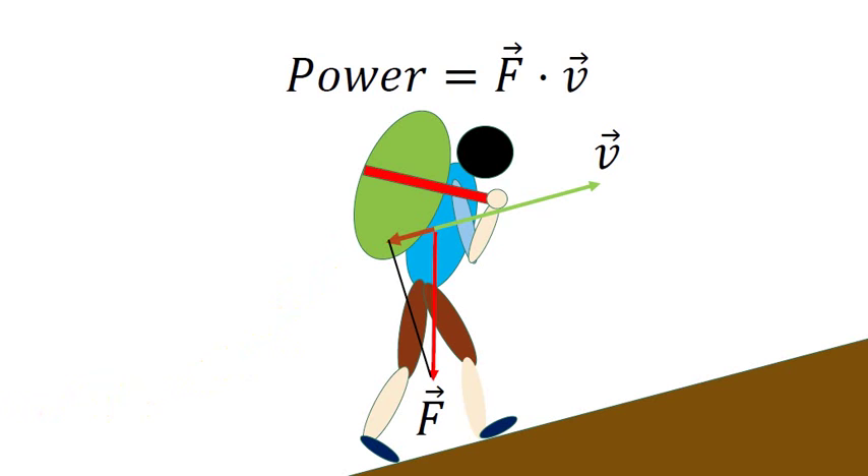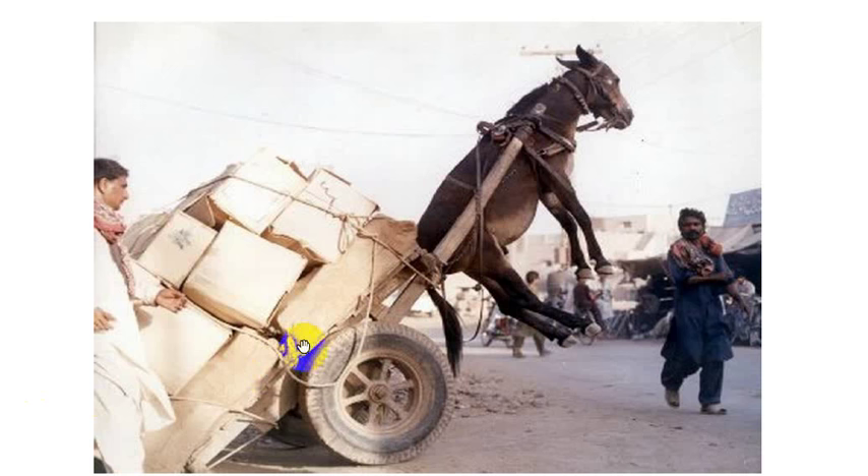If you are using a single two-wheeled cart, make sure that the center of gravity passes through the axle of the cart, or a little bit toward the donkey's side. As you can see, an opposite shift of the load will put the poor donkey in a very awkward position.